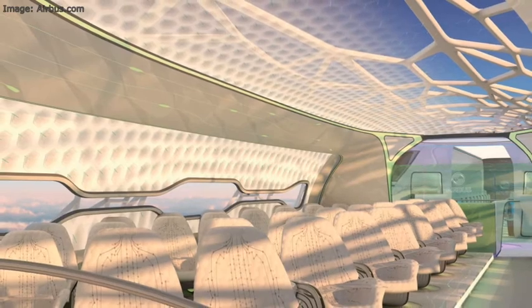What technologies might we see on aircraft then? This might include new types of propulsion, new materials, new aerodynamic shapes, but you could also suggest things that would give a better overall passenger experience, like new cabin designs and features.